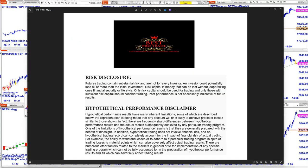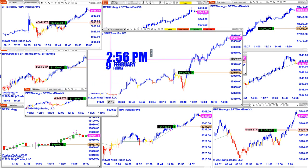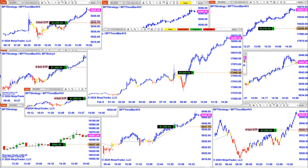Good day everyone and welcome. Before we start, we have a disclosure — please be aware of risk in futures trading. Today is a Friday, 2:56 PM, February 9th, and it's usually done way before now.